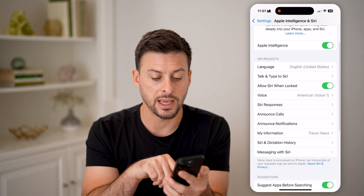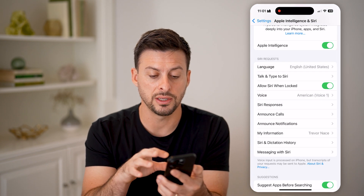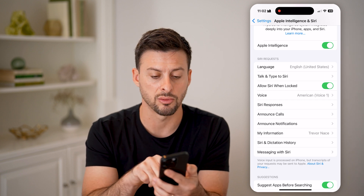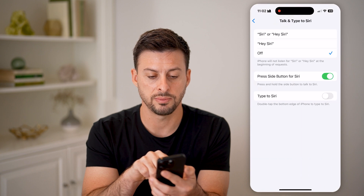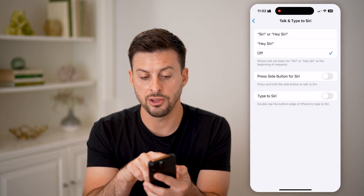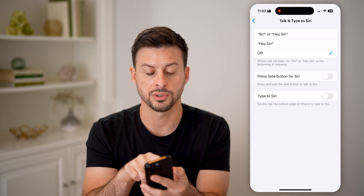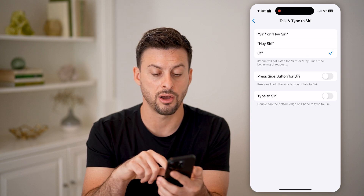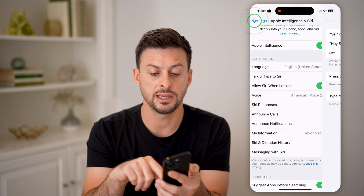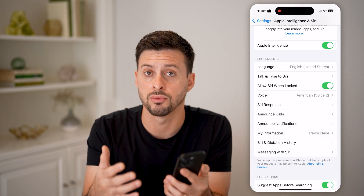Now let's go back. If you've done all these, you can always choose to enable and disable Siri just to kind of reset things. Hit Talk and Type to Siri, and you can choose to turn Siri off. If you have Hey Siri turned on, you can choose to turn that off here, and then just turn it back on and see if it works any better by going through this process.